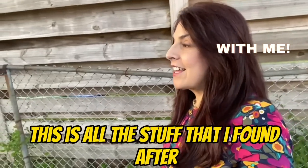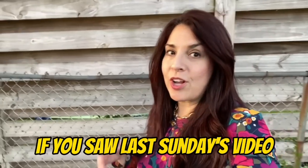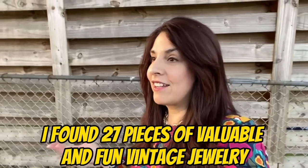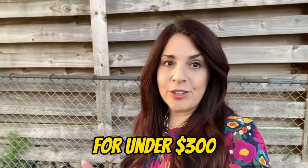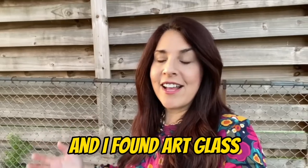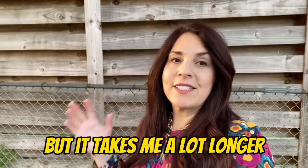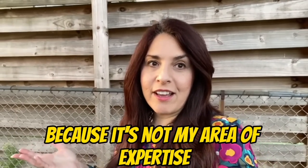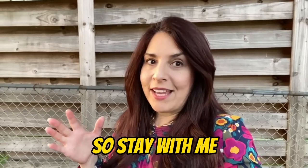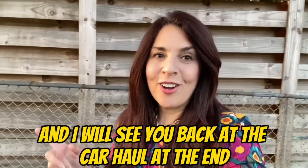This video is a little different — it's all the stuff I found after I found the jewelry last week. If you saw last Sunday's video, I found 27 pieces of valuable and fun vintage jewelry for under $300. Then I went on into the rest of the store and found art glass, a rose quartz paperweight, and some mid-century figurines. It takes me a lot longer because it's not my area of expertise — I'm a vintage jewelry expert — so stay with me. You'll see my mistakes and my wins, and I'll see you back at the car haul at the end.